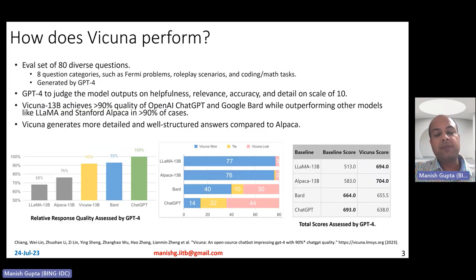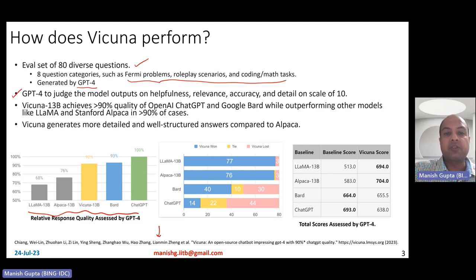So how does Vicuna perform? The evaluation was done by the authors on 80 diverse questions belonging to eight different question categories, such as Fermi problems, role-play scenarios, and coding or math tasks. These questions were generated by careful prompt engineering on GPT-4 itself. GPT-4 generates questions, you fire them to all the different models, and then ask GPT-4 to judge the model outputs on various parameters like helpfulness, relevance, accuracy, and detail on a scale of 10.